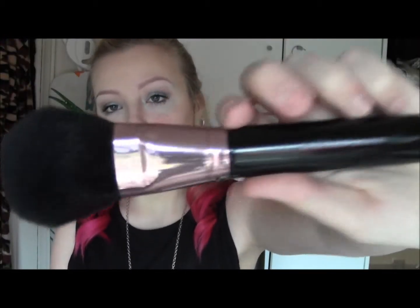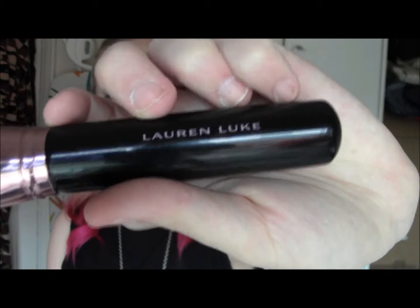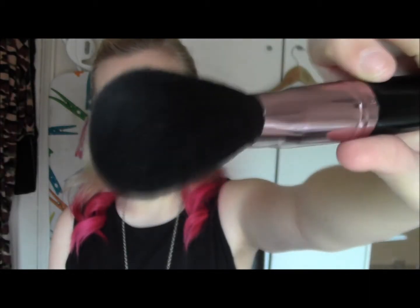The first one is the powder brush — you can see 'Laura and Luke' on the handle. It's just a big fluffy brush and I used this today to apply my powder. What I like about it is that it's flat instead of being rounded, so it's easier to just press the powder into your skin instead of having to buff it, because that can move your foundation.